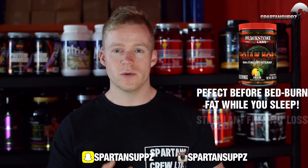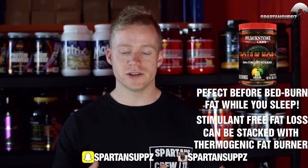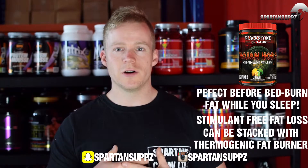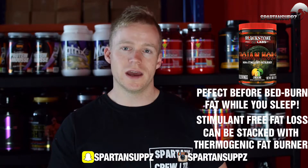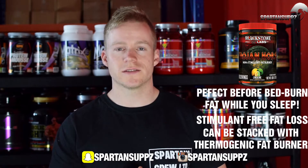Next up on the list is Blackstone Labs Trojan Horse. This is actually a non-stimulant fat burner and it works by making your body more inefficient at creating energy, so it's going to make your body work much harder to produce the same amount of energy. It's effectively creating a calorie deficit for you without doing any extra work. Best taken morning and evening, it's going to help chew up a lot of calories. Because it's non-stimulant, it can be taken multiple times a day and can also be stacked alongside a high-energy thermogenic such as Activate.